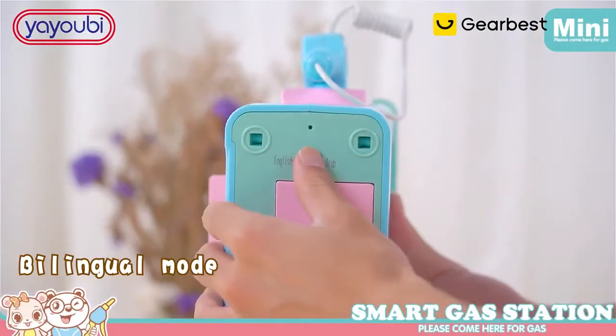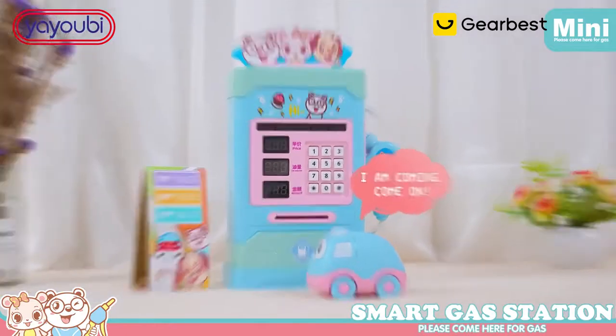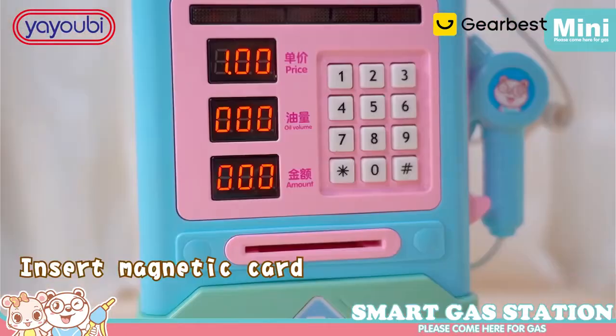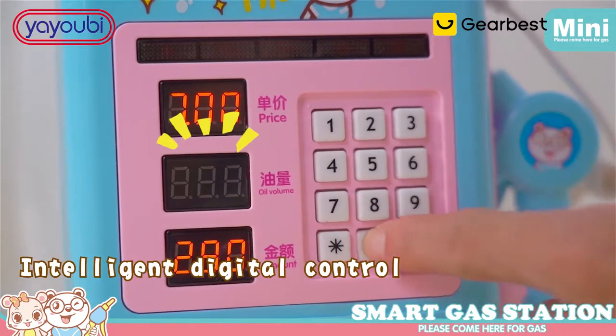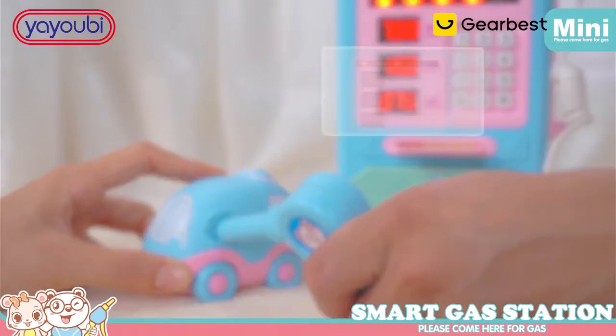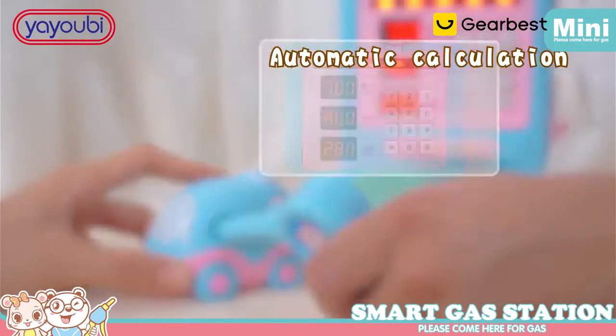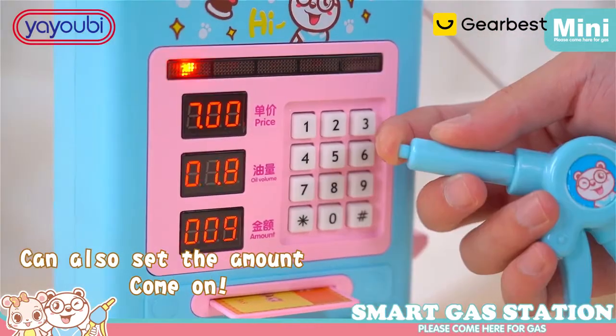Interesting intelligent gas station. Bilingual mode, cartoon simulation scene. Open car refueling port, insert universal magnetic card, intelligent digital control. Get the amount of fuel, insert the refueling gun, refuel the car. Automatic calculation of the refueling machine.